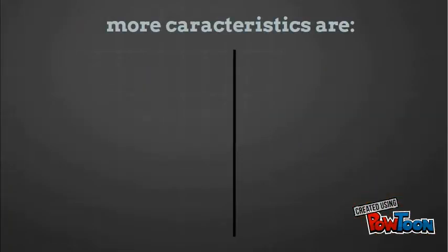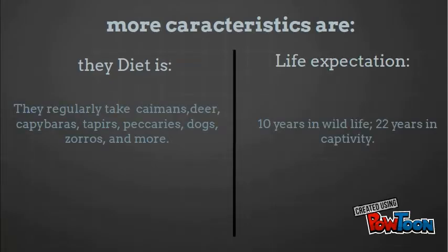More characteristics — the diet: they regularly take caimans, deer, capybaras, tapirs, peccaries, dogs, and more. Life expectation: 10 years in the wild, 22 years in captivity.